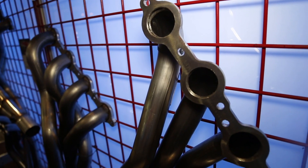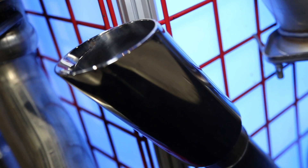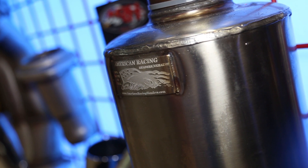So this year we developed three new systems — one for the A-body, the '64 to '77 A-body GM cars. We already had Gen 1 A-body LS swap headers, and now we have them for the Gen 2 as well. The process is just going to continue, and we're really excited about that because the LS engine is just an amazing engine.